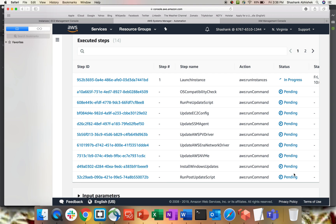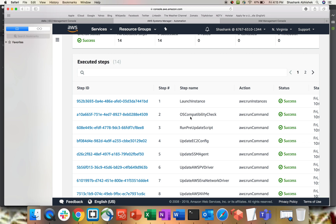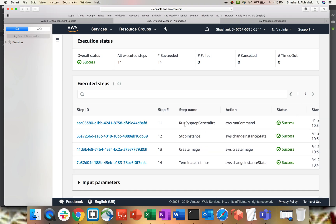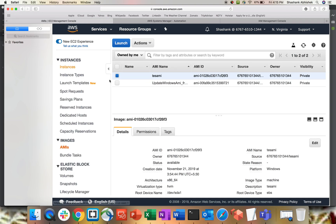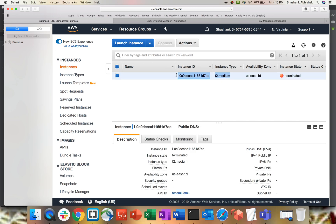All steps have completed and the status has changed to Success. You can see: Launch Instance, OS Compatibility Check, EC2 Config Update, SSM Agent — all succeeded. On the second page: Sysprep ran successfully, the instance was stopped, the image was created, and the instance was terminated. In the AWS console you can see the new image named 'Update Windows AMI' created on November 29th. The temporary EC2 instance used to build the AMI is now terminated.